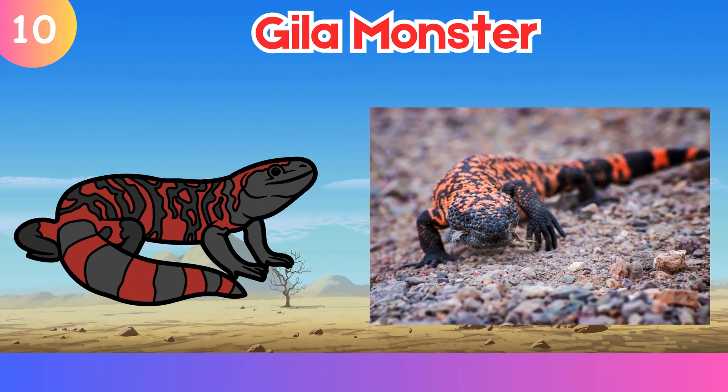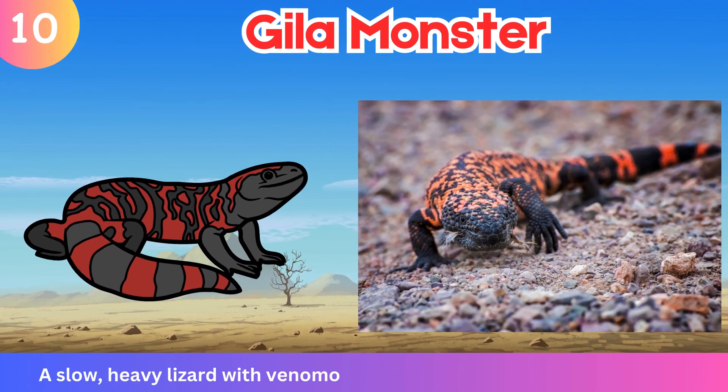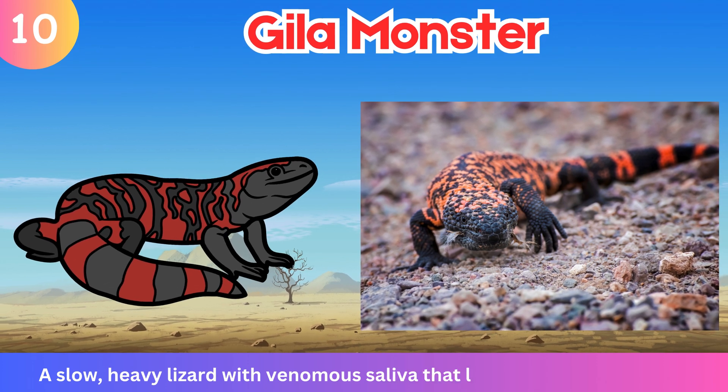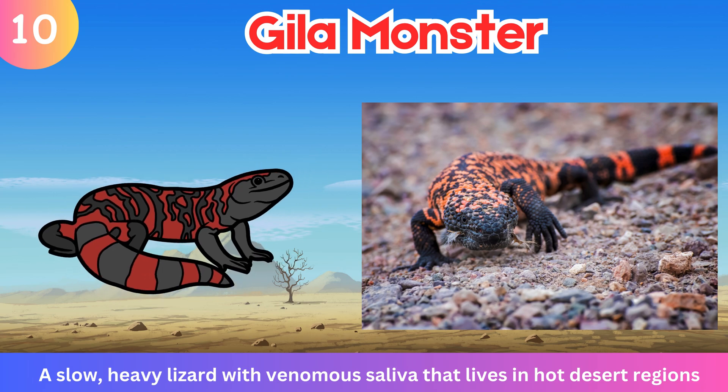Gila Monster. A slow, heavy lizard with venomous saliva.